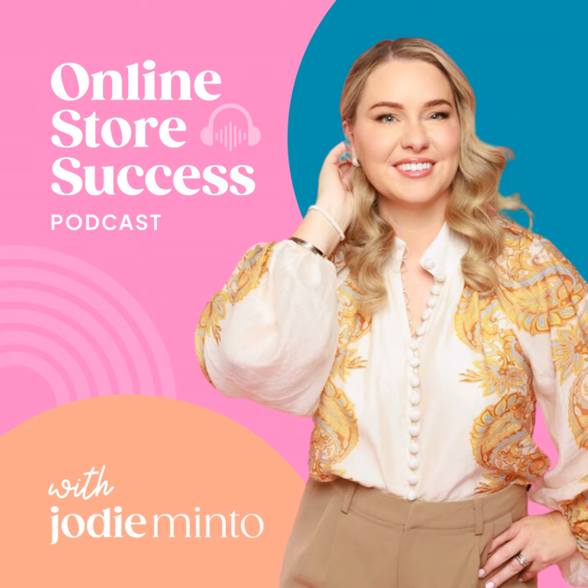Thanks so much for listening to this episode of Online Store Success with me, Jodie Minto. If you loved it, please share it with your friends on Instagram and tag me at @iamJodieMinto so I can say thank you. And if you really want to make my day, please leave me a review on Apple Podcasts and give me a follow. If you'd like my help in starting or scaling your online store, be sure to check out my free resources and programs at JodieMinto.com. Thanks again and same time, same place next week. Bye for now.